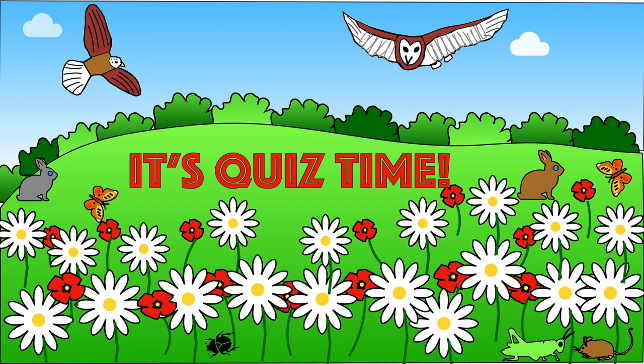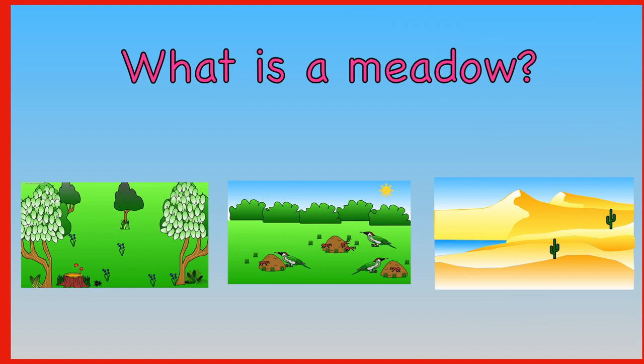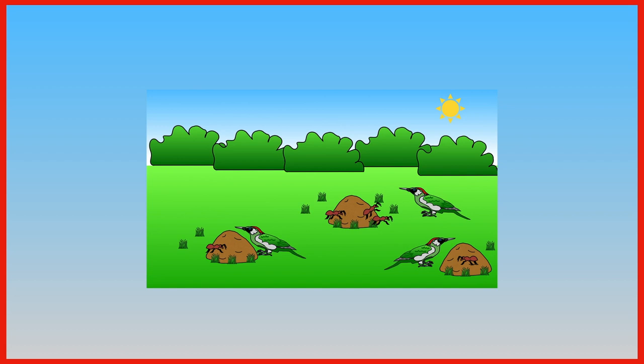Let's see how much you can remember — it's now time for our quiz. What is a meadow? Is it a place full of trees, an open field with some hedges, or a place with lots of sand? A meadow is an open field with some hedgerows.